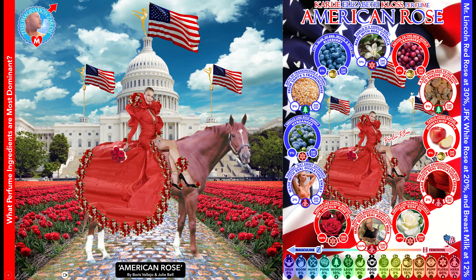What perfume ingredients are most dominant? Mr. Lincoln Rose is at 30% and JFK Rose is at 20%. So you have two American presidents — again reinforcing the American theme of the perfume.